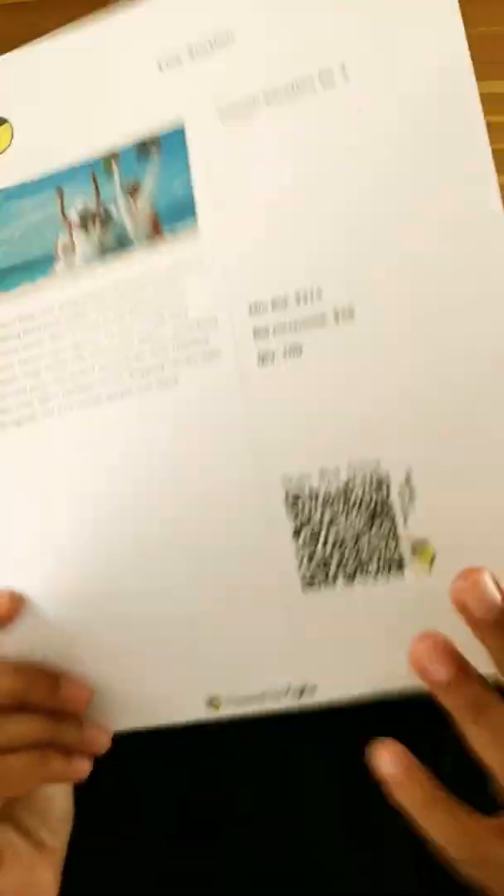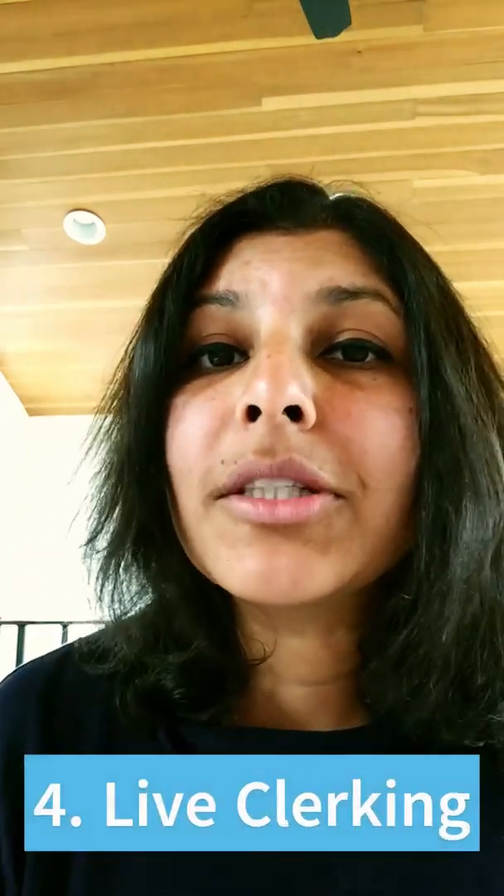Tip number three: have QR codes on auction items. Instead of listing auction items on sheets that guests manually fill in — which then have to be collected and entered into the system — have technology handle that. A bid sheet with a QR code lets donors just turn on their phone, point to it, and place their bid. Tools will also calculate who the winner is when you close your auction, saving even more resources.